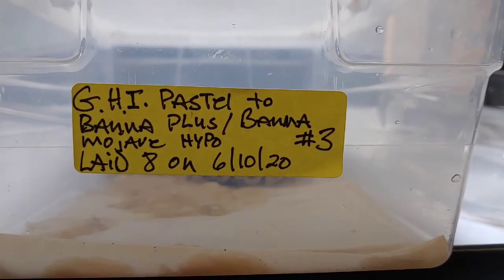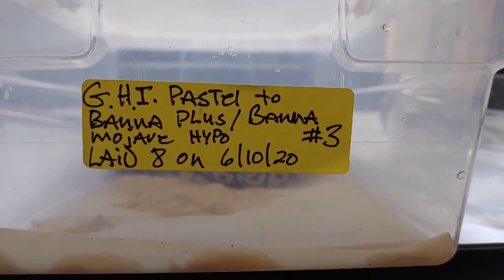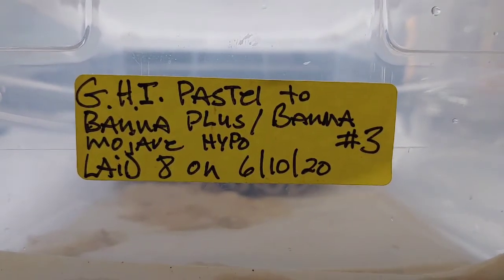Eight eggs in this clutch, they were laid on 6/10, they've all shed out already. I'm going to show them off one at a time. I didn't get not one banana in the clutch, so I'm sort of stumped. I was going through my pictures — every time I get a lock I usually take a picture — just to see if maybe there was another male in there. Anyway, if anybody's interested you can hit me up at jrgreptiles@yahoo.com or look me up on Morph Market.